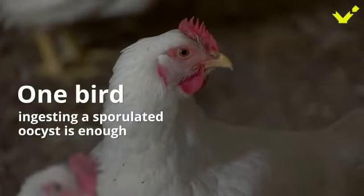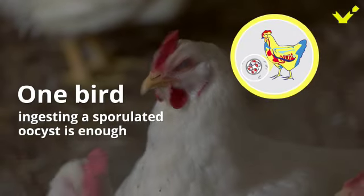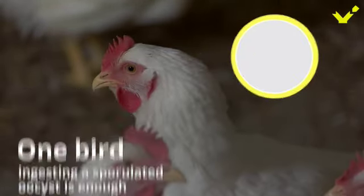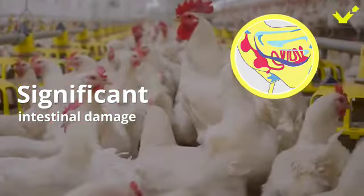Just one bird ingesting a sporulated oocyst is enough to start a ceaseless proliferation of coccidia and spread it across all the flock in no time, causing significant intestinal damage in infected birds.